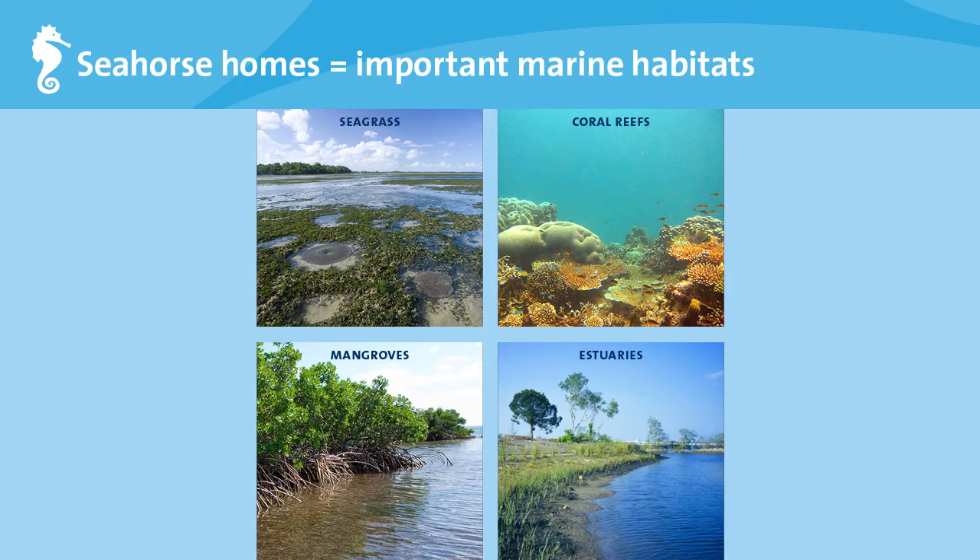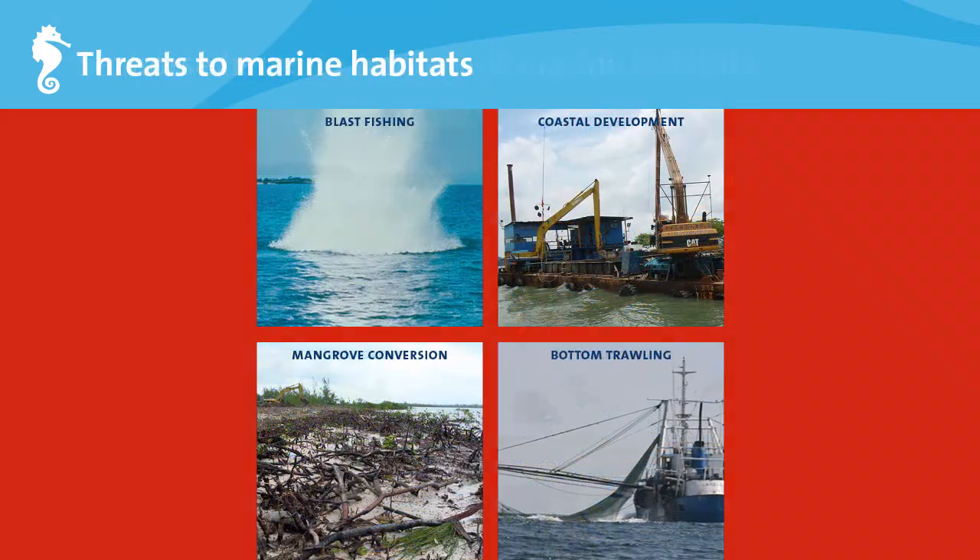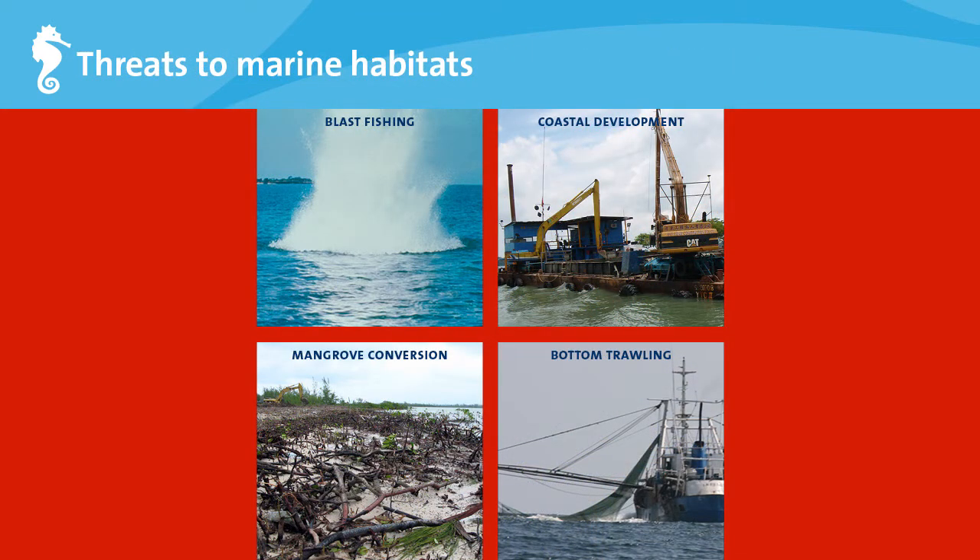Seahorses live in important marine ecosystems: seagrass beds, coral reefs, mangroves, and estuaries that provide millions of dollars in goods and services to people who live near coasts. Unfortunately, these habitats are under threat from human activities such as blast fishing, coastal development, conversion of mangrove forests to aquaculture ponds, and bottom trawling, which scours the sea bottom, removing everything in the net's path.